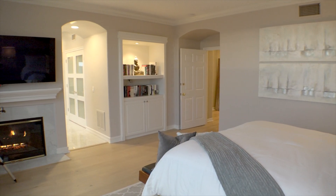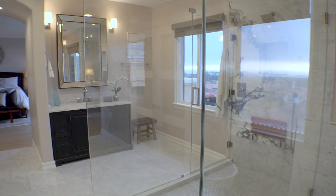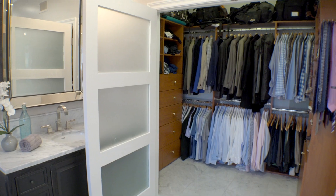The upstairs level features three secondary bedrooms plus an amazing master suite with an en-suite bathroom that spans the entire width of the home and offers a relaxing balcony from which to take in the gorgeous ocean views.